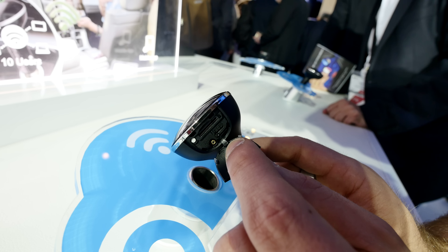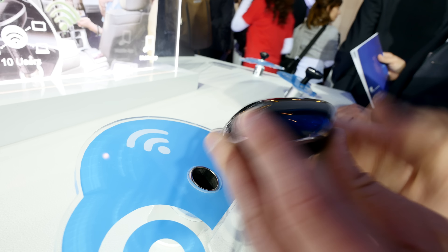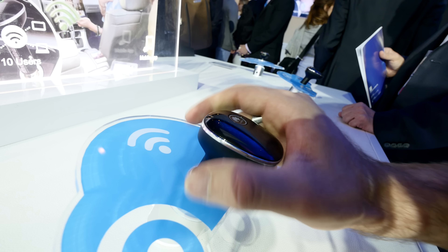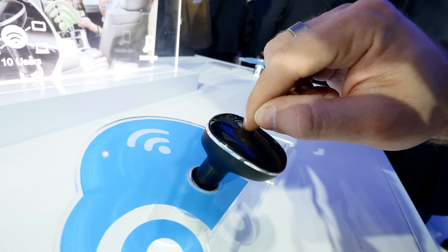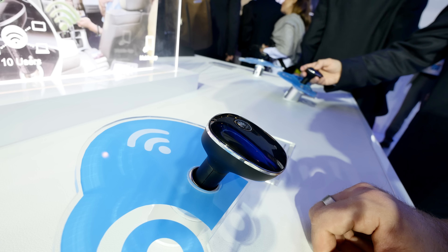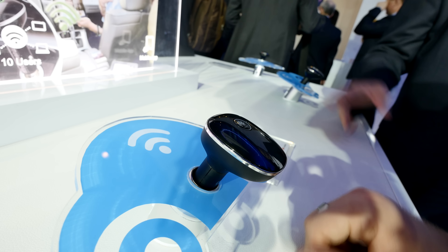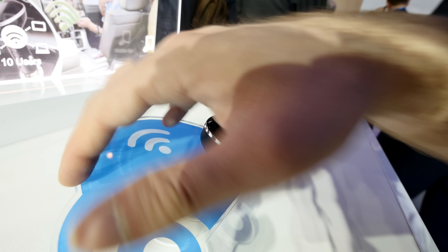You can also connect an external antenna if the signal quality isn't great where you plug this in, to get even better quality out of your LTE connection. The Huawei logo is actually also a button to turn it on, and then you can connect with the Hi-Link app and use it as a really awesome hotspot for your devices inside the car.